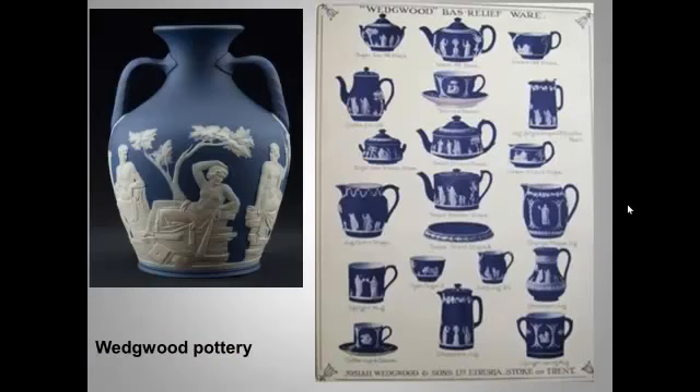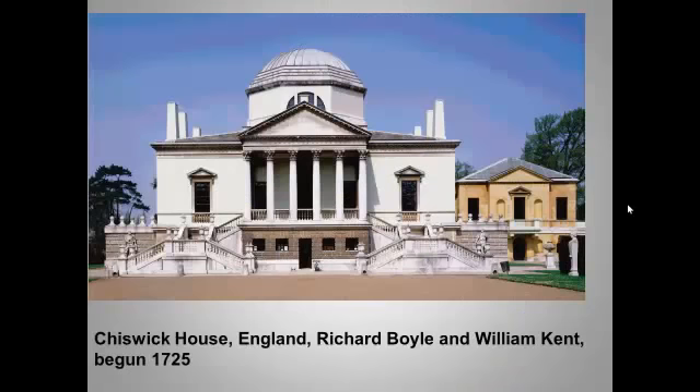British pottery entrepreneur Josiah Wedgwood — remember, he was a major patron of Joseph Wright of Derby — sold thousands of classically inspired pottery pieces. The page on the right is an advertisement for his bas-relief ware with classical symbols. And here you see a famous British neoclassical country home.